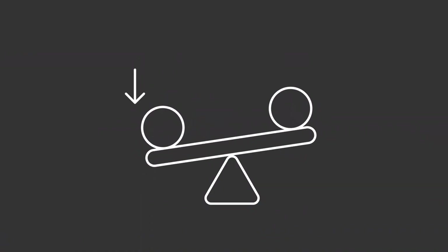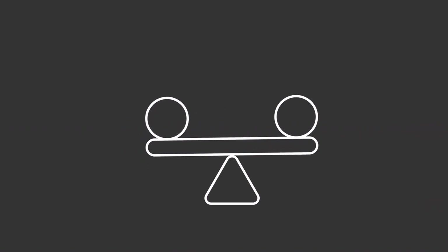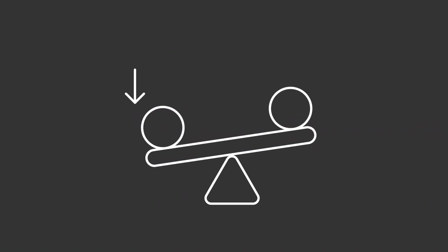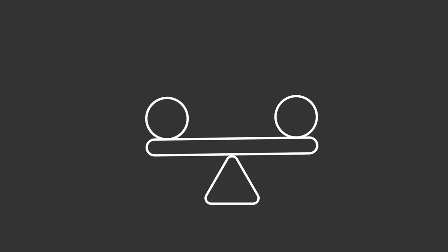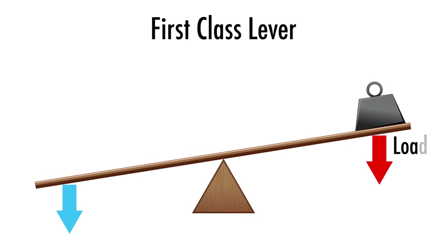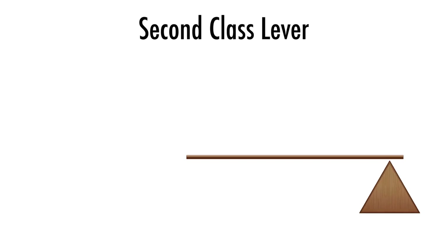1. Levers. A lever is a rigid bar that moves around a fixed point called the fulcrum. It helps lift or move heavy objects with less effort. There are three types of levers. First class levers have the fulcrum in the middle, like a seesaw — when you push one side down, the other side goes up. Second class levers have the load in the middle, like a wheelbarrow.